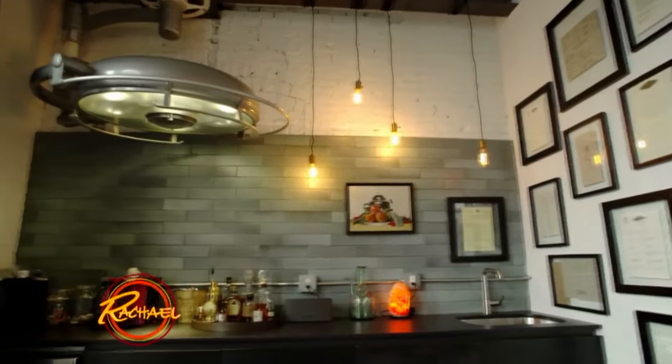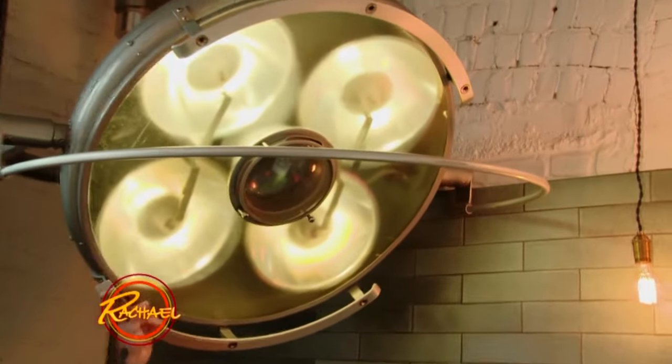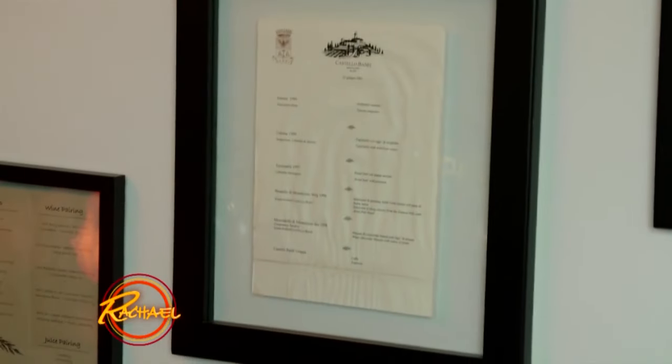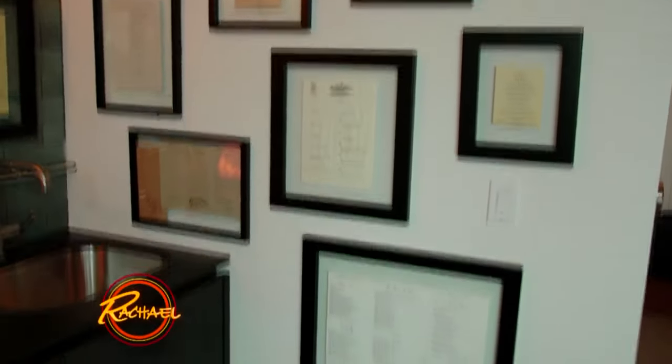So the first space we're stopping at here is the bar area. You're going to notice here the 1940s surgery lamp — not your typical light fixture. This is a found piece at an architectural salvage place that I am absolutely in love with. We love creating memories, and we go out to eat a lot and we also travel. So there's menus from all over the world here, and it's a great alternative to using photos.